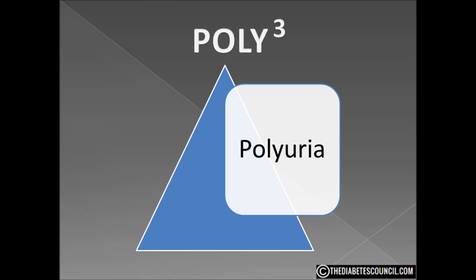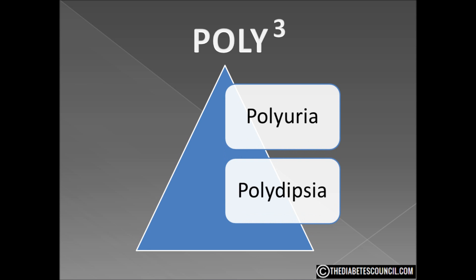The second poly is polydipsia — that's the result of polyuria. It is excessive thirst, the response to the dehydrating effect of polyuria; it's the body's attempt to rehydrate itself. The relationship between excessive urination and excessive thirst is often misinterpreted, especially before diabetes is diagnosed. Many people assume that the excessive urination is caused by the excessive thirst and not the other way around, so they discount the excessive urination thinking they've just been drinking a lot lately. In reality, you're drinking a lot because of the urination that's causing it.